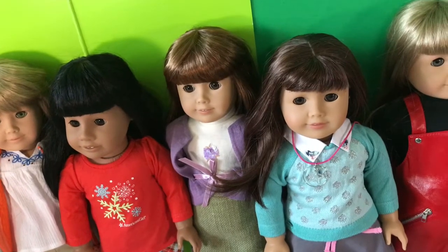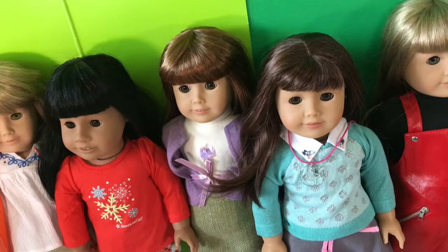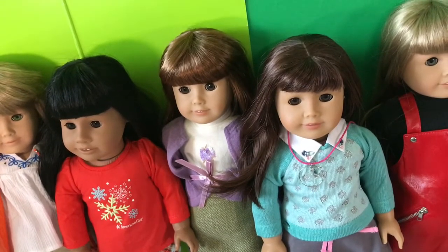Thank you guys so much for watching my Christmas haul. This means a lot to me. I only have one doll left before I have every single American Girl doll, so I'm really happy. And just remember, even if you didn't get as many presents as me, still be grateful for everything you got and think of the less fortunate and help them. I know most people don't have that much money to spend on dolls, but I love them and that's my passion — it's kind of like your brother getting all the new Fortnite skins. Anyway, thank you guys so much for watching. Have a Merry Christmas, a Happy New Year, whatever you celebrate — see you in the next video. Bye!